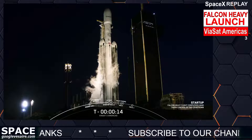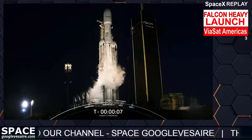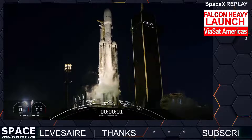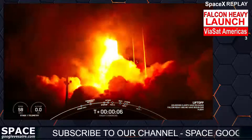15 seconds. T-minus 10, 9, 8, 7, 6, 5, 4, 3, 2, 1. Engines full power. And liftoff of Viasat 3. Go Viasat, go Falcon Heavy.